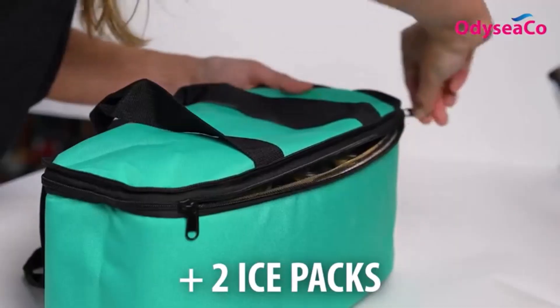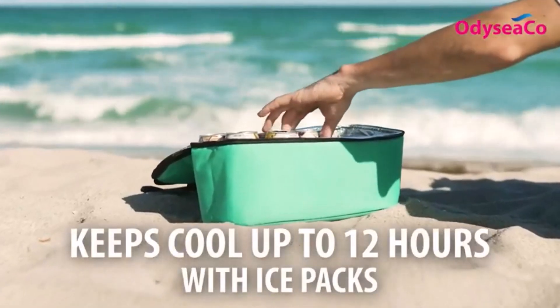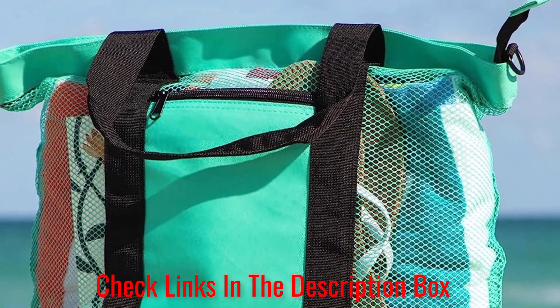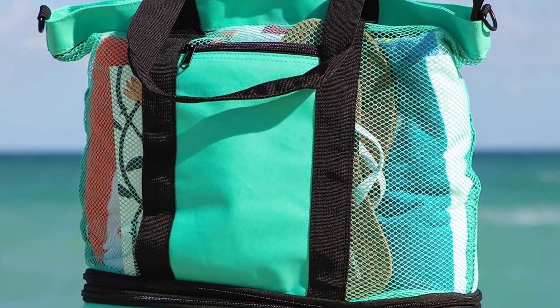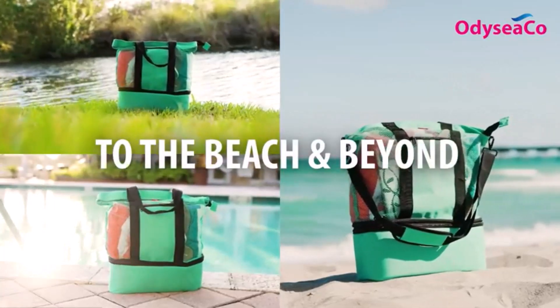The Aruba Mesh Beach Tote Bag can easily fit 4 large beach towels and still have enough pockets for cold drinks, beach toys, and even a wireless speaker. It also has a zipper at the top which secures your belongings, so you don't have to worry about them rolling around at the back of your car or spilling out as you run through the sand.